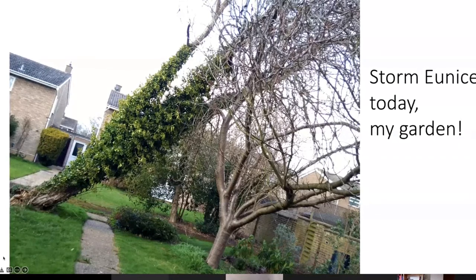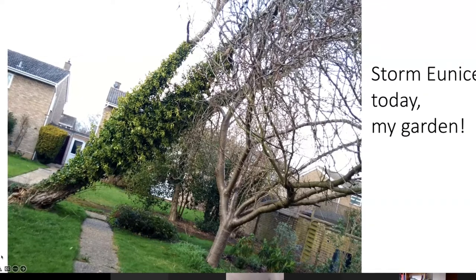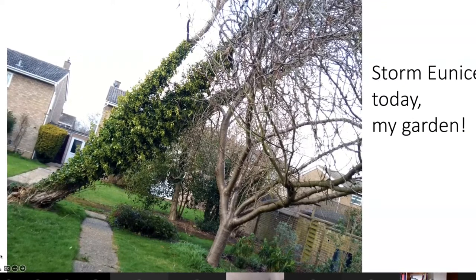This is a tree that has just fallen in my garden. So if there is an interruption, don't worry about it — we will continue on another occasion.